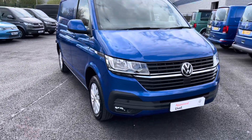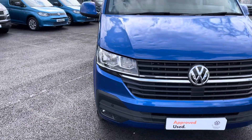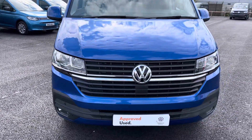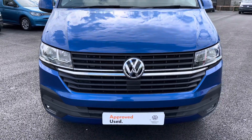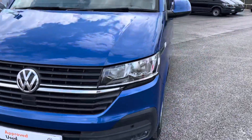Moving towards the front of this vehicle, it is fitted with auto headlamps with separate daytime running lights to provide crisp and clear visibility in any conditions. You also have that stunning chrome Volkswagen badge in the centre there with the chrome strip in the grille, and just below you have your front parking sensors which are located on the stylish bumper.